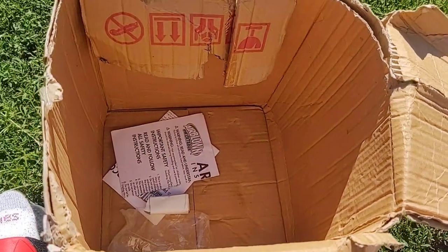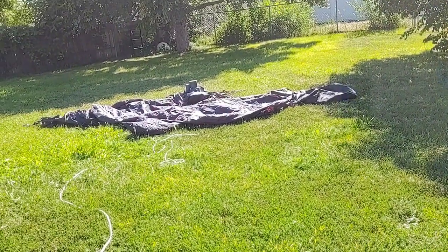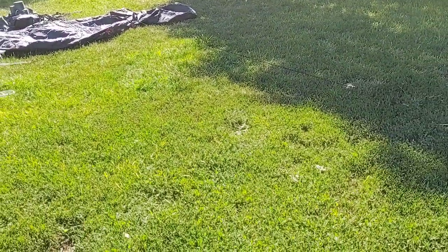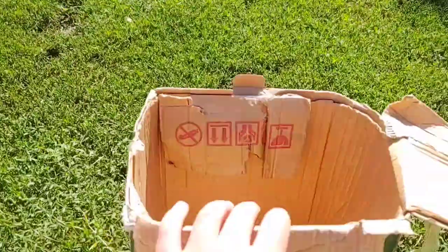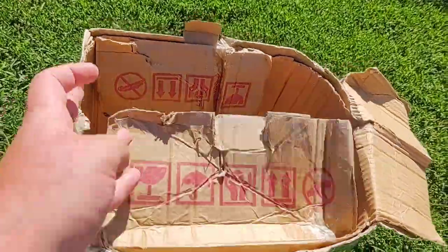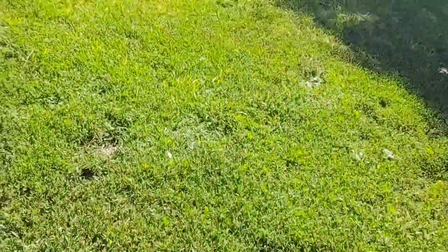It does have two stakes and the tethers, but I have the tethers already attached. It's laying out over there because I had to get it staked down — it's a little breezy, so I wanted to get it staked down before I started filming so I didn't have to worry about it falling over. But it is in very, very nice condition for being 14 years old.